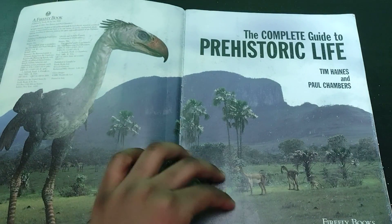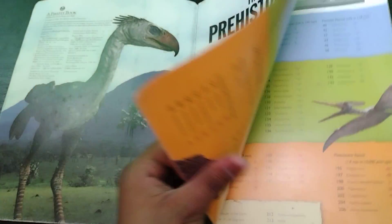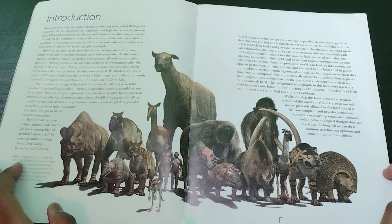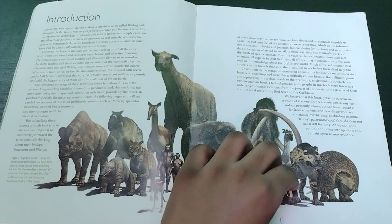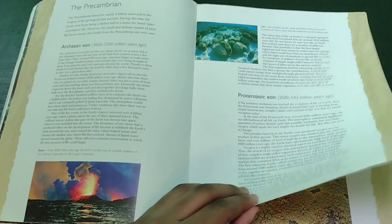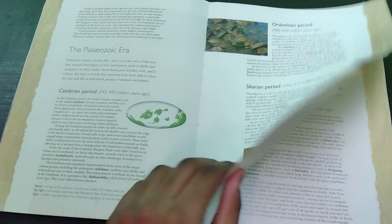We have The Complete Guide of Prehistoric Life. I'm not going to be reading through this whole book — I'm just going to be showing off each page and I may comment on things. We have the contents here. This picture is actually really nice showing all the Walking with Beasts animals. Pretty cool. So we have the first part of the book. I'm going to skip through most of this — if you want to read it, go ahead. I'll pause somewhere. Just fixing my camera.